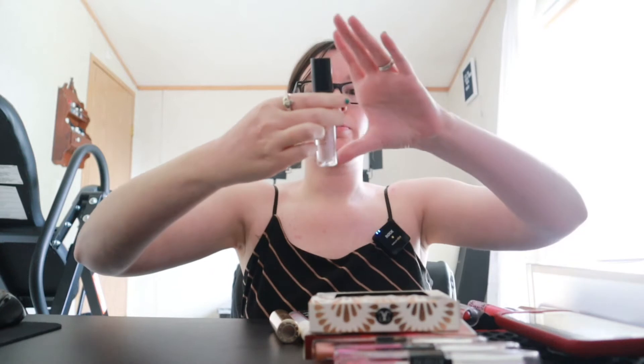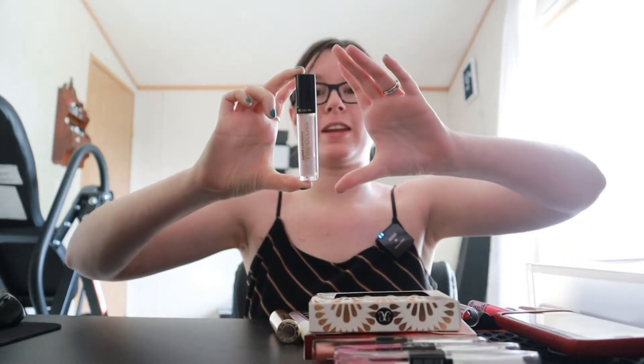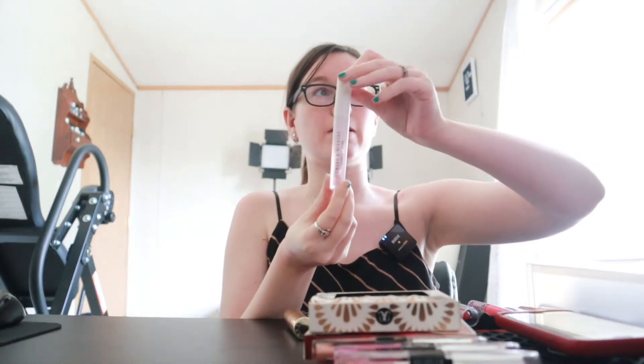This is the Revlon Super Lustrous The Gloss in the shade Frost Queen. It's a very, very pretty clear gloss with a little bit of lip color in it. I am going to keep that. Also, this is another clear gloss — this is the Smokin' Mears Honey Lip Gloss. Very cute, fun, nice topper. I wear this a lot and I'll keep this as well.